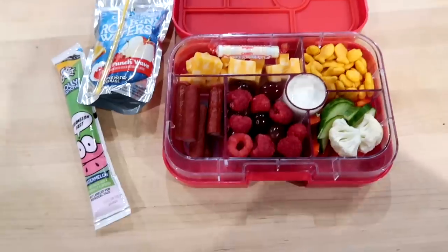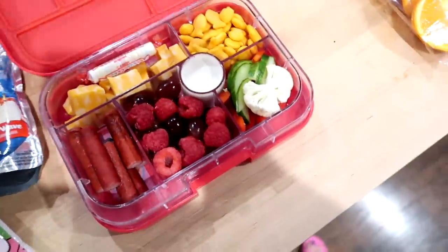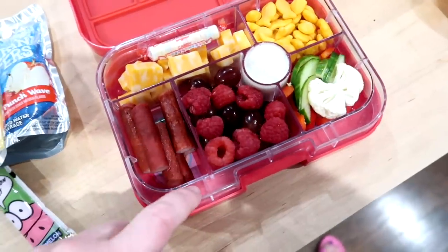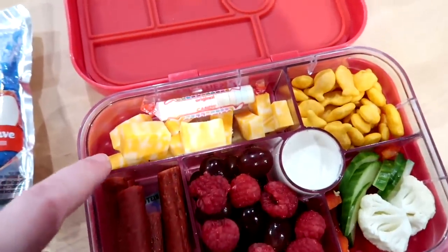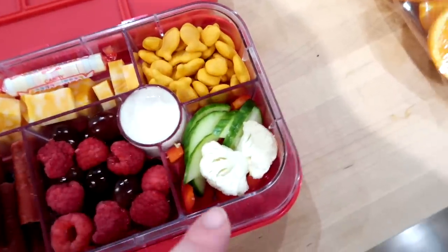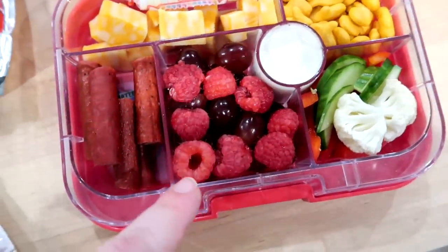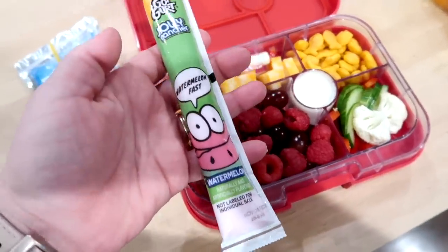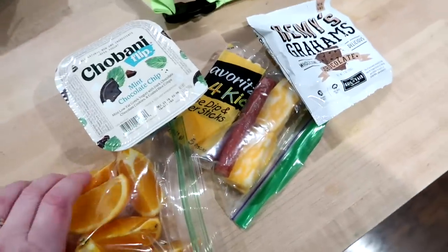Good morning and happy Thursday! I'm going to show you what the kids are taking for lunch. Connor's got his Yum box — I get these on Amazon and we really like them; the tray is removable and dishwasher safe. Inside I have some turkey sticks from Aldi, some cut-up Colby Jack cheese, a little Smarty treat, some goldfish crackers, cut-up vegetables — cucumber, cauliflower, and red pepper — with ranch to dip, some grapes and raspberries, a Capri Sun Roaring Waters, and a watermelon Jolly Rancher Go-GURT.